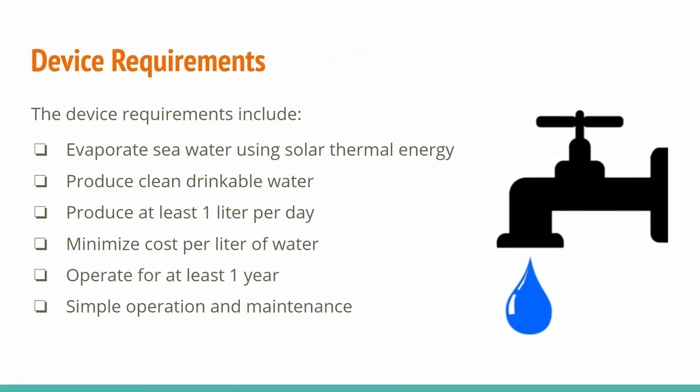Given the context of the problem, we want a solution that uses seawater and solar thermal energy to produce clean drinkable water that meets Canadian health and safety standards, producing at least one liter per day. The device should be made of low-cost, readily available materials to minimize the cost per liter of water. The solution should also have a functional life of at least one year, requiring little if any maintenance, simplifying its operation.